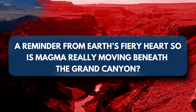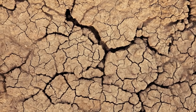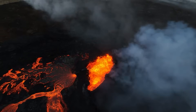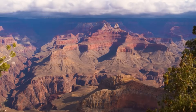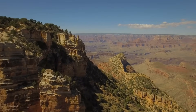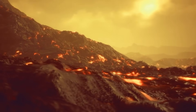So, is magma really moving beneath the Grand Canyon? We don't know for sure, but the whispers from the Earth — the tremors, the heat, the history — all tell us one thing: the planet is never truly still. Even beneath the most majestic landscapes, fire can still dwell. It's easy to assume that landscapes like the Grand Canyon, carved slowly over millions of years, represent geological calm and permanence. But the presence of volcanic fields like Uinkaret challenges that perception. The Earth is in constant motion, not just from the grinding of tectonic plates, but from the restless churning of molten rock beneath our feet.